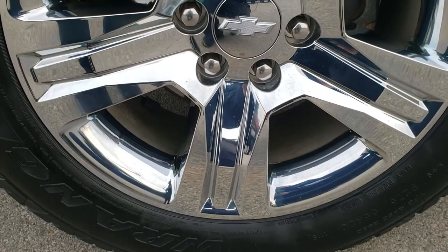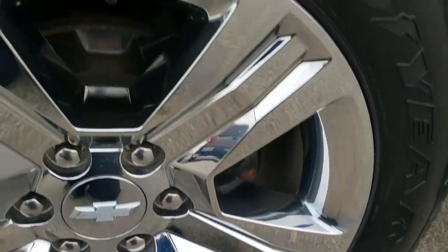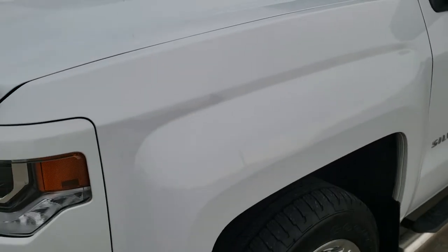Comes with the 20 inch factory alloy rims with the chrome covers, and Goodyear Wrangler SRA 275/55 R20 tires. These tires have right around half the tread left and are in really nice shape. I didn't see any scuffs or scrapes on that rim.